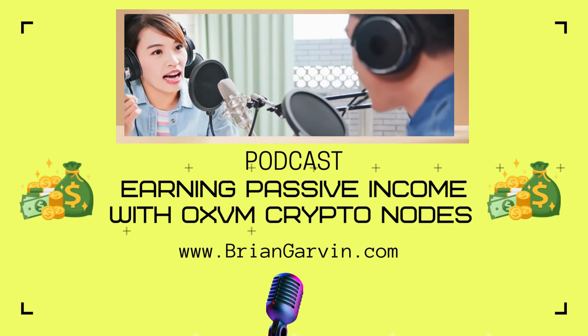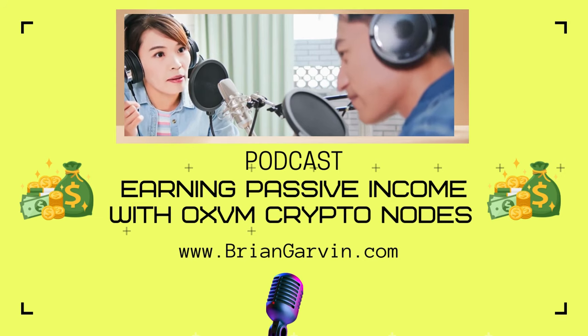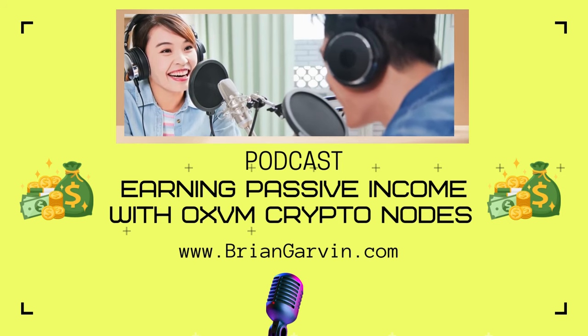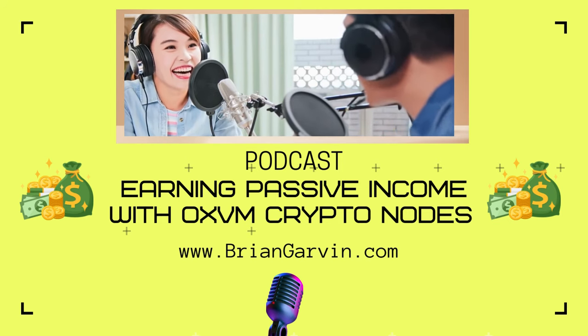Thanks for joining us on this deep dive. We hope you've learned a thing or two about ZeroXVM, the potential of crypto nodes, and the future of Bitcoin. It's been a great discussion.